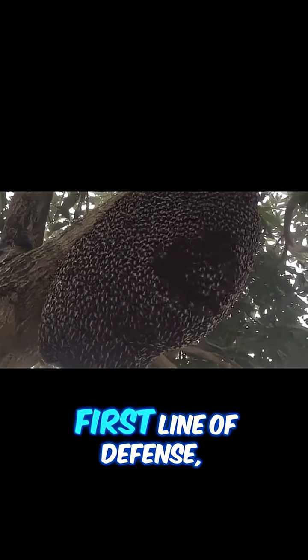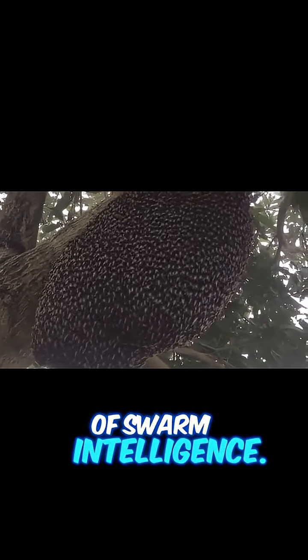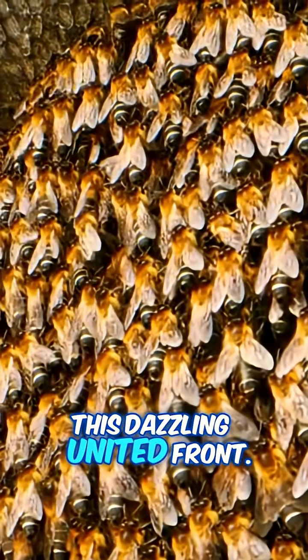But shimmering is their first line of defense, and it's a beautiful example of swarm intelligence. Every bee knows its part, and together they create this dazzling united front.